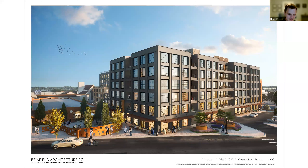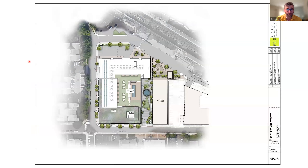A commissioner appreciates the intentionality of spreading the affordable units throughout the building rather than grouping them together. A follow-up question revisits ADA access to the courtyard, noting that the answer of walking around the block for wheelchair users was not satisfactory. The architect acknowledges that while going around the block is a valid accessible route, accessibility within the building exists for residents.